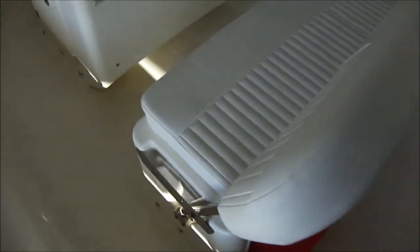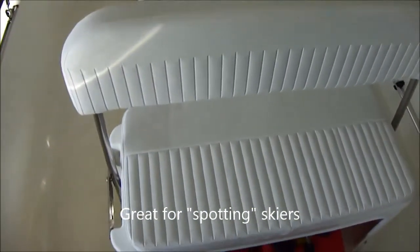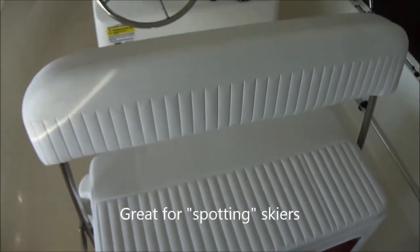Four-position leaning post seat here, just like all the other smaller Whalers. You can leave it down to sit or pop it up to use it as a leaning post, which is a great feature.